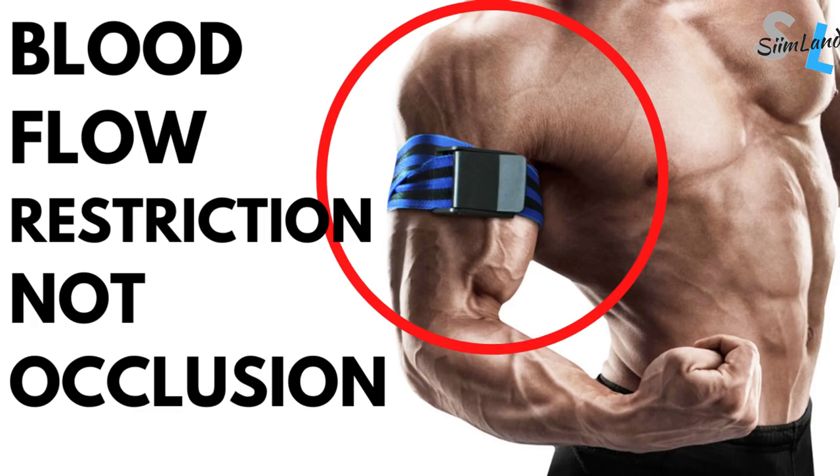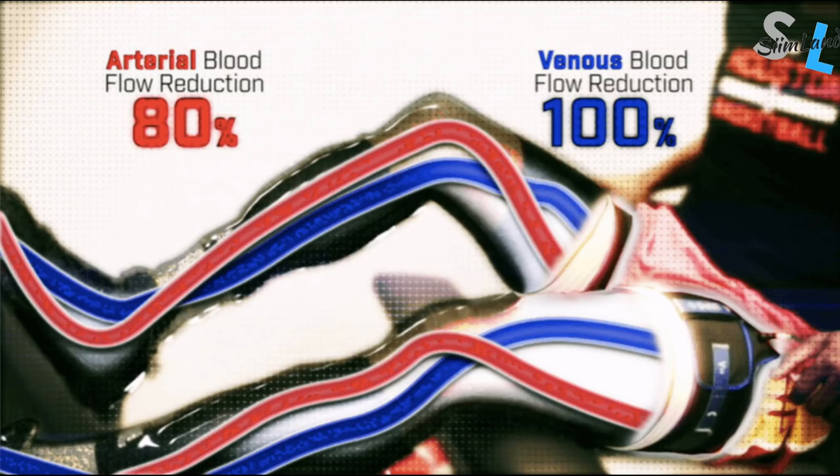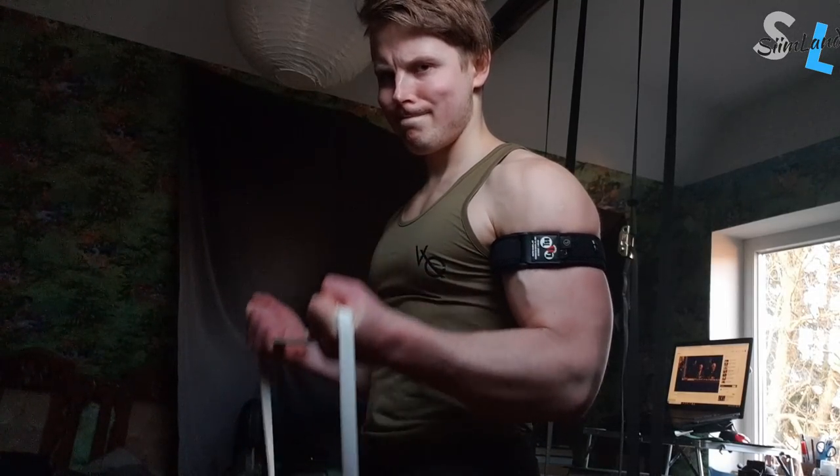It's important to realize that BFR doesn't fully constrict blood flow into your muscles. The occlusion cuffs do it only partially and non-invasively. BFR creates partial inflow into the muscle and restricts venous outflow from the muscle. This gives your body an effective stimulus for muscle growth and maintenance without overloading the joints and cardiovascular system.